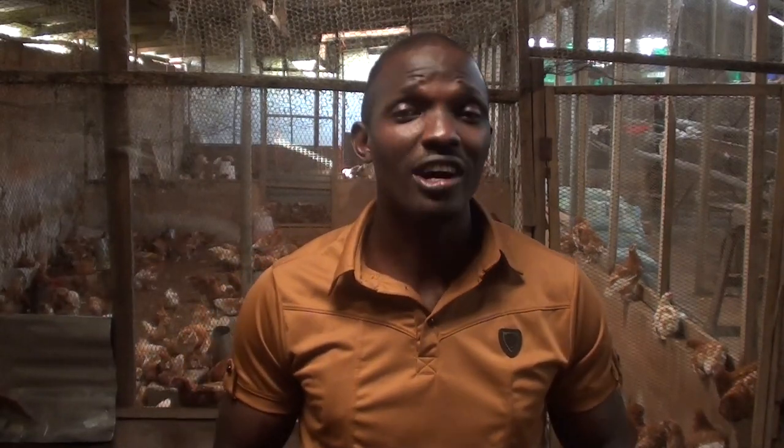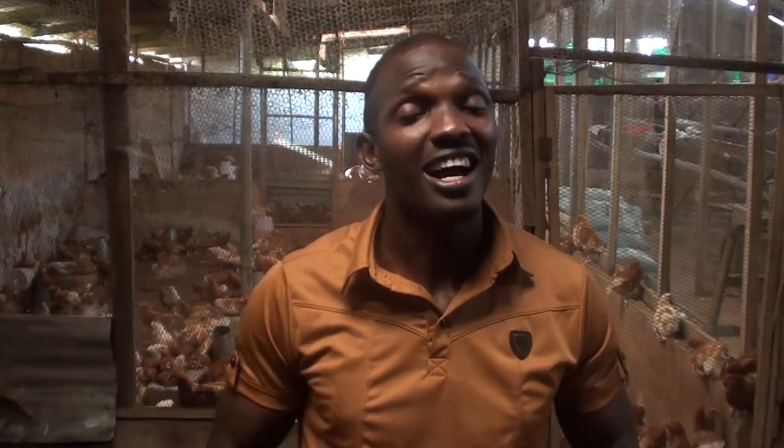My name is Zaino Kossamway from PoultryFarmGuide.com. On this channel, I give helpful tips and guides to enable you to set up your poultry farming business and scale it up.